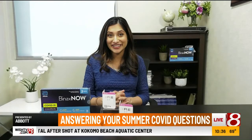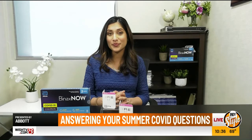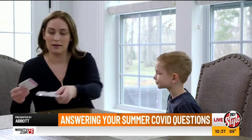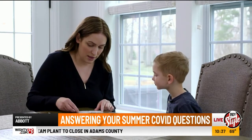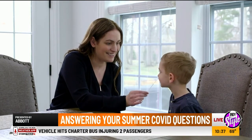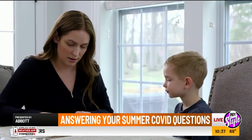A lot of people might think: why do we need to continue testing when so many people are getting vaccines? As a pediatrician and mother, there's a large portion of our population not yet eligible for vaccines, including children 12 and under. Frequent testing has been shown to detect cases of COVID-19. If you're concerned about symptoms in your child, you can pick up a test for an affordable price of $23.99 at major retailers like CVS, Walgreens, and Walmart to make choices for your family.